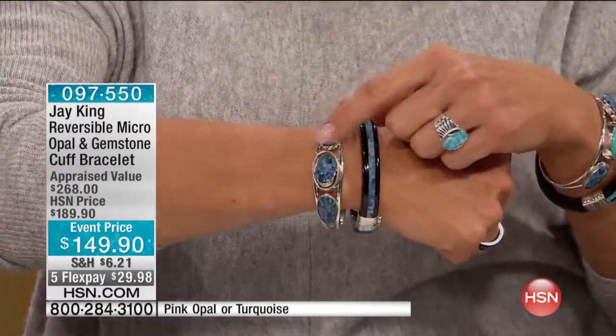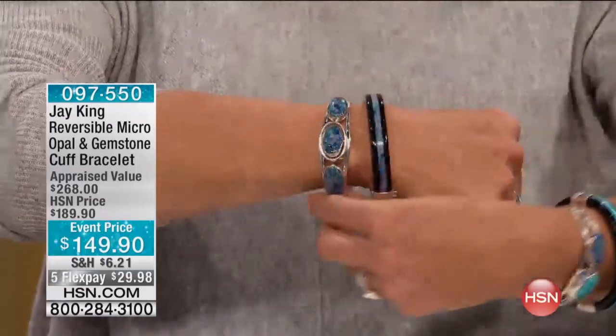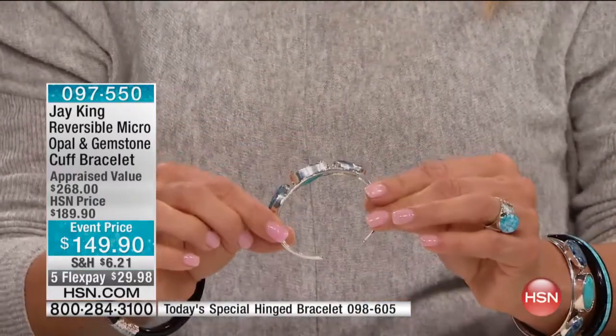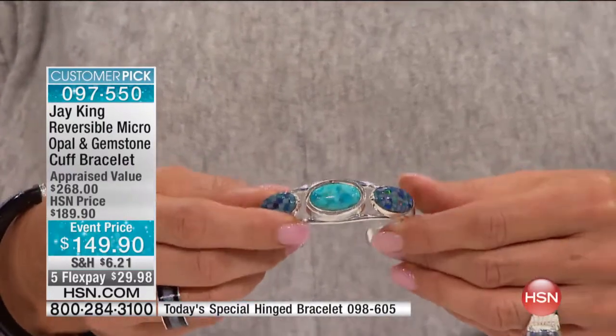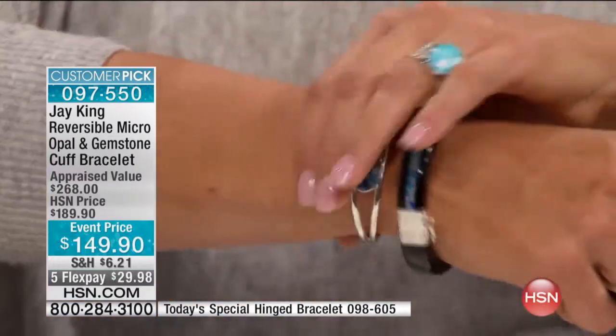Look what happens when you pop this against it. Here's the magic behind this. This is one of the most difficult pieces Jay has done, because not only is this all done by hand — everything's made by hand — but watch this: when you flip it over, change your mood, change your outfit, whatever you want to do, all of a sudden it reveals a second look. Then I pop this back on with the Today's Special.